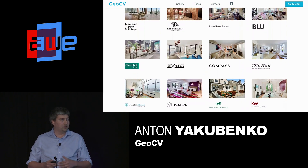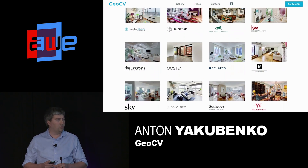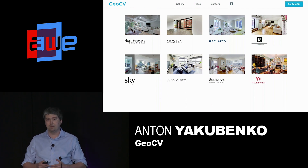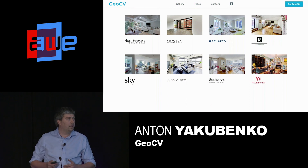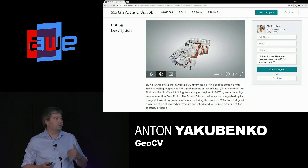We started sales last summer after spending two years — even more — in R&D. We have generated around $1 million in revenue so far. In particular, we work with eight out of the top 10 brokerages in New York City. Many of them support native embedding of our 3D tours on their websites, like Compass, for example.